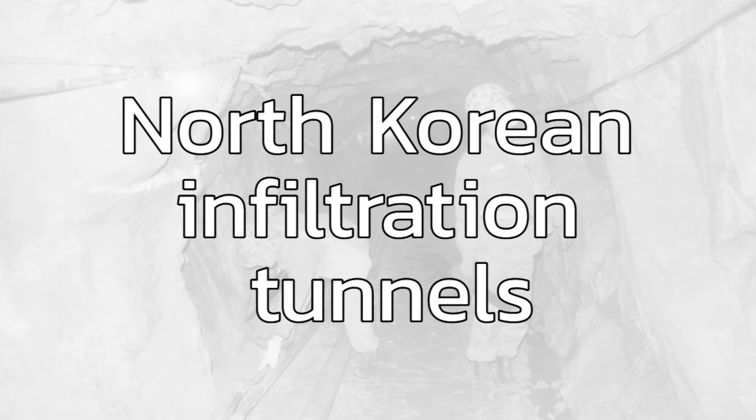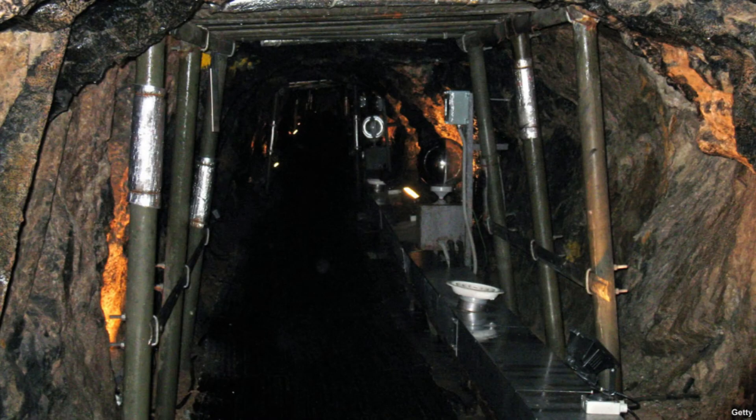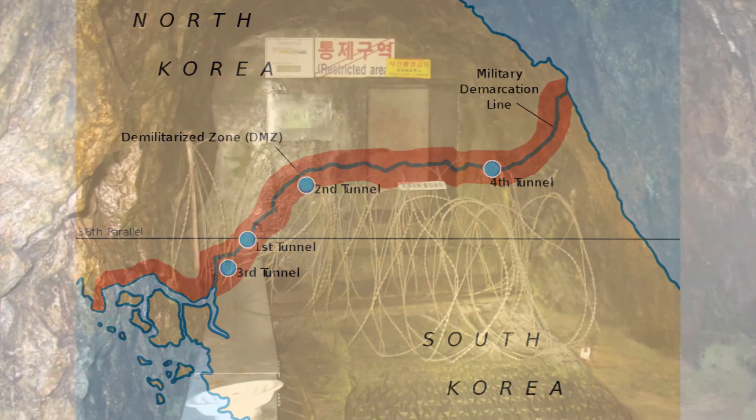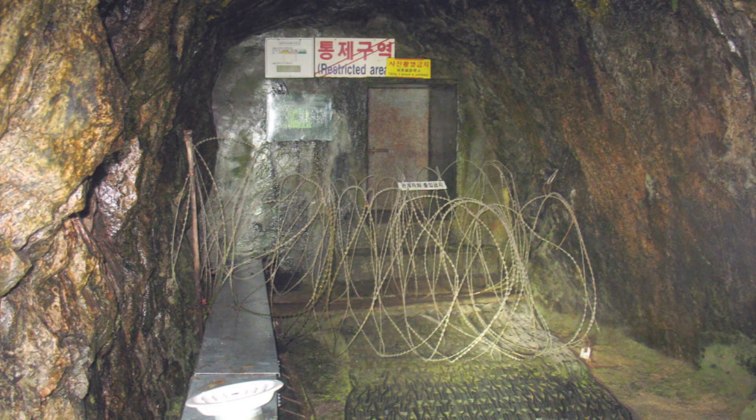Since 1974, South Korea has discovered infiltration tunnels under the DMZ built by North Korea. The North Korean government has insisted that they were coal mines, even though there is no coal in the area. There are at least four tunnels that we know about, with more possibly undiscovered. All four tunnels have been sealed and fortified against any further incursions.